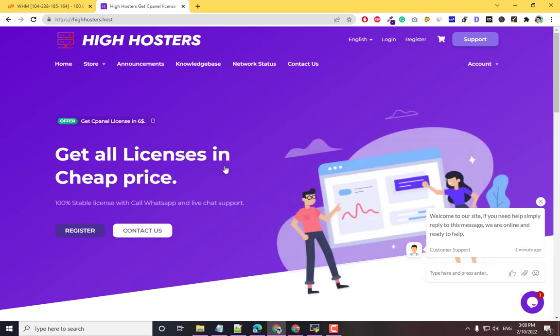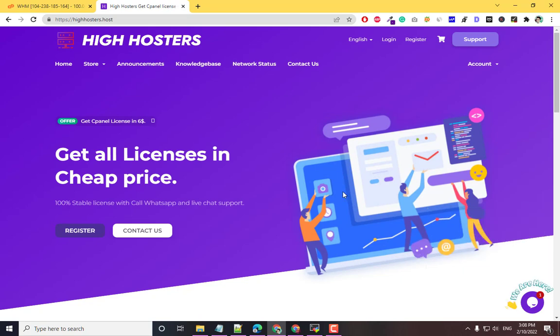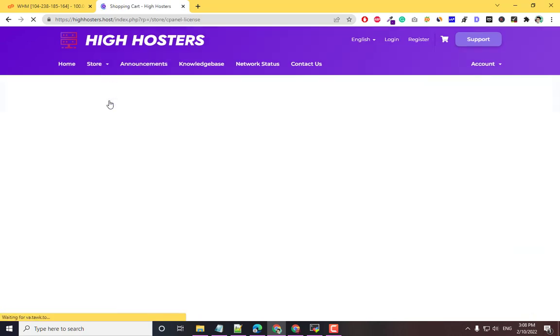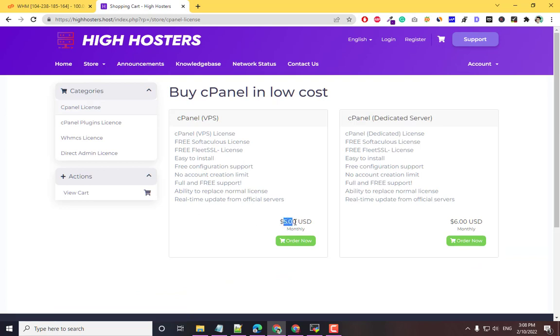I'll provide a website link in the description. Click on Store and click on cPanel License. Here you will get a cPanel license for just $5 a month, and this is 100% stable. You will get free SoftAculous, free SSL, and easy to install with free configuration.